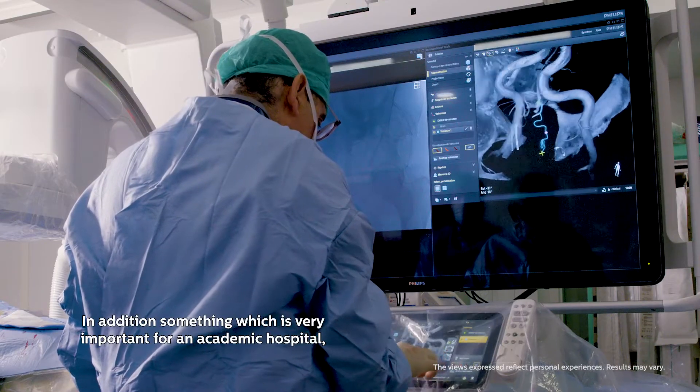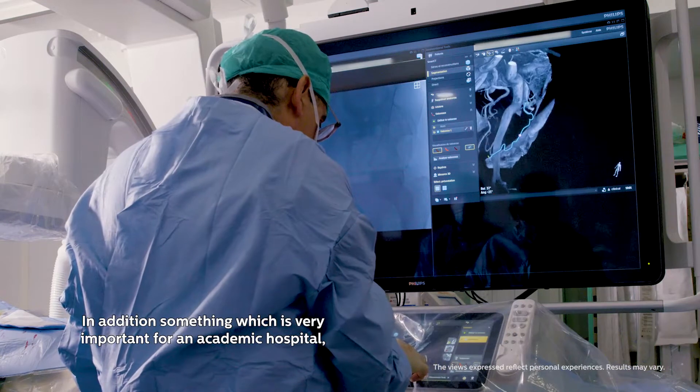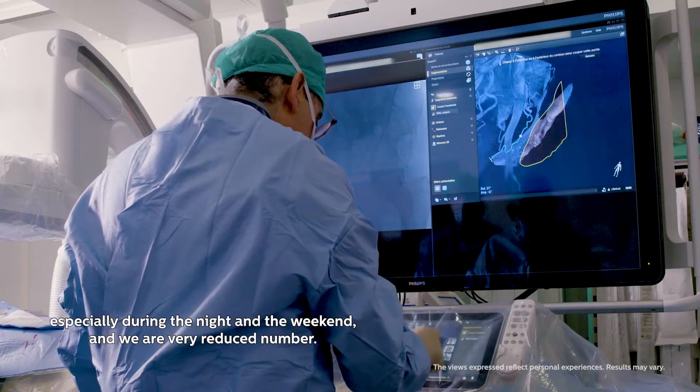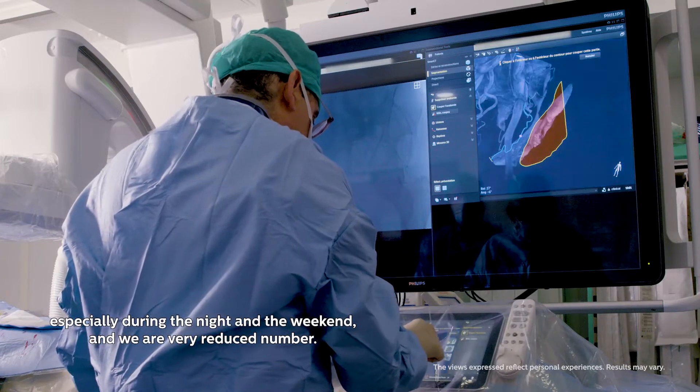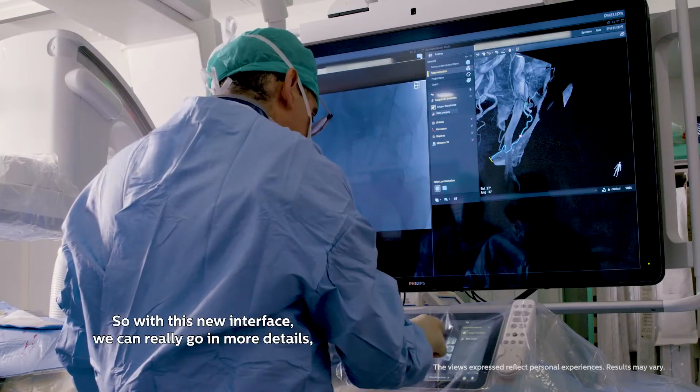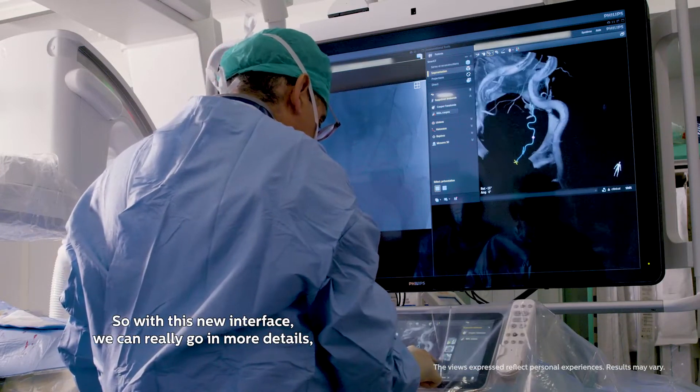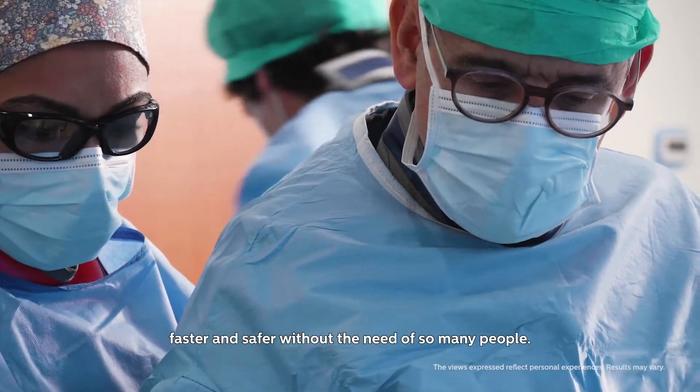In addition, something very important for an academic hospital: we receive a lot of emergency cases from outside, especially during the night and the weekend. We have a very reduced team, so with this new interface we can go into more detail, faster and safer, without needing so many people.